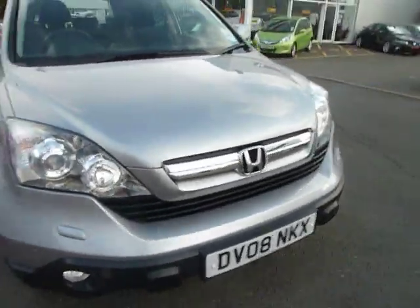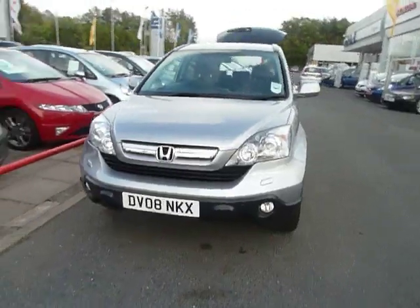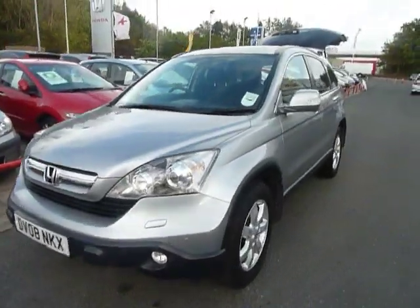If you'd like any more information on this fantastic CR-V, give myself Danny or my colleagues Andy or Oliver a call, and we'll be more than happy to see you.